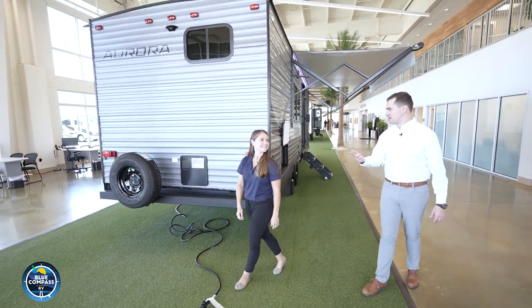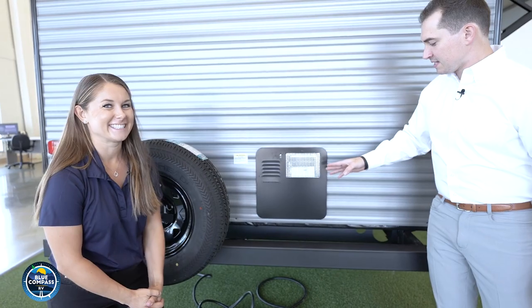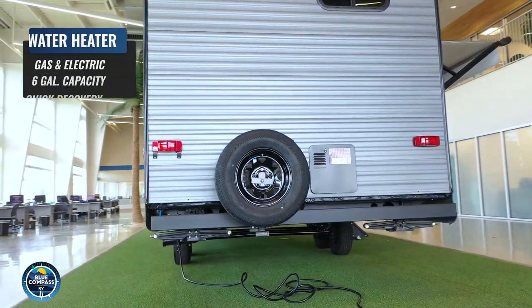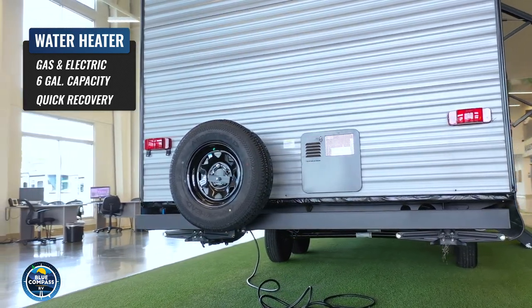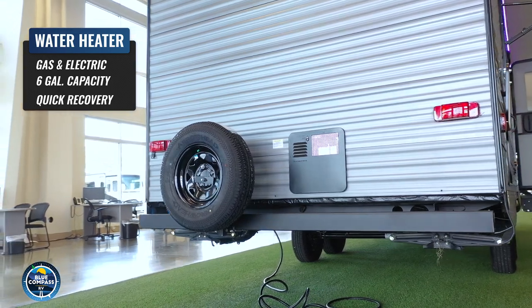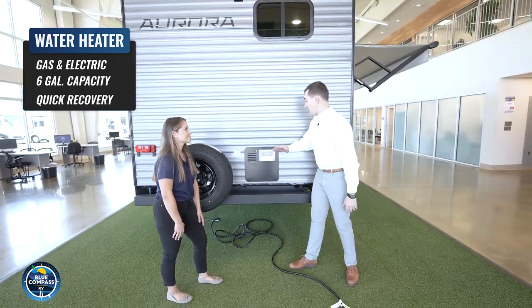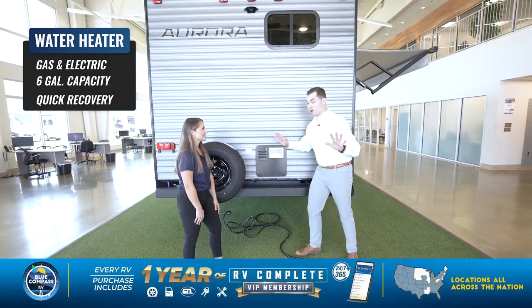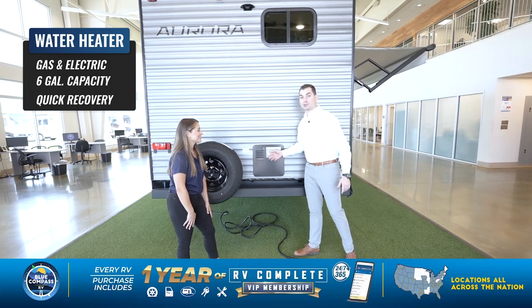At a price point like this and at a weight range under 5,000 pounds, the features they pack in here blow your mind. This is a gas-electric water heater. One of the most common complaints from customers is running out of LP while running their water heater or furnace. In this case it runs off of electric as well as gas, so if you're at a campground with free electricity, you can use that instead and save your propane.